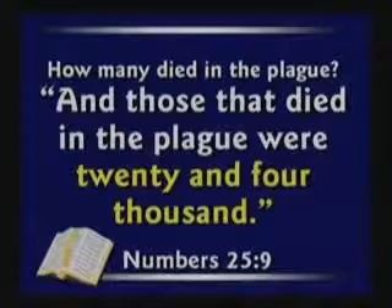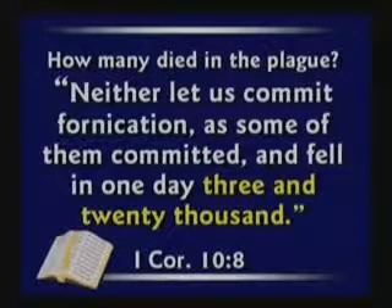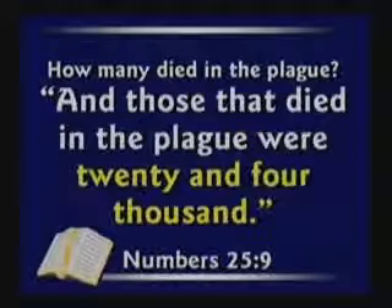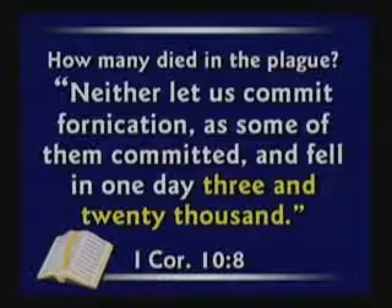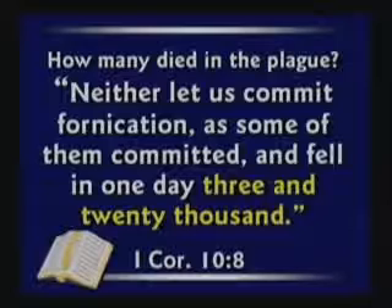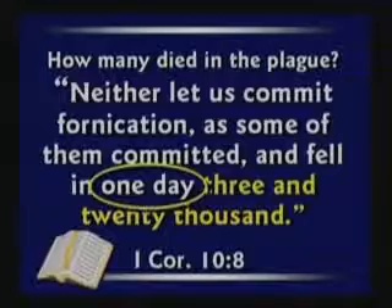Numbers chapter 25 says those that died in the plague were 24,000. When you read the same story in 1 Corinthians chapter 10, it tells us neither let us commit fornication as some of them committed and fell in one day — 23,000. Scoffers say, see the contradiction? Numbers says 24,000 died, 1 Corinthians says 23,000 died. But there's no contradiction. 24,000 died in the plague total, and 1 Corinthians tells us 23,000 died in one day — so a thousand died the next day. God's word was right, just like it says.